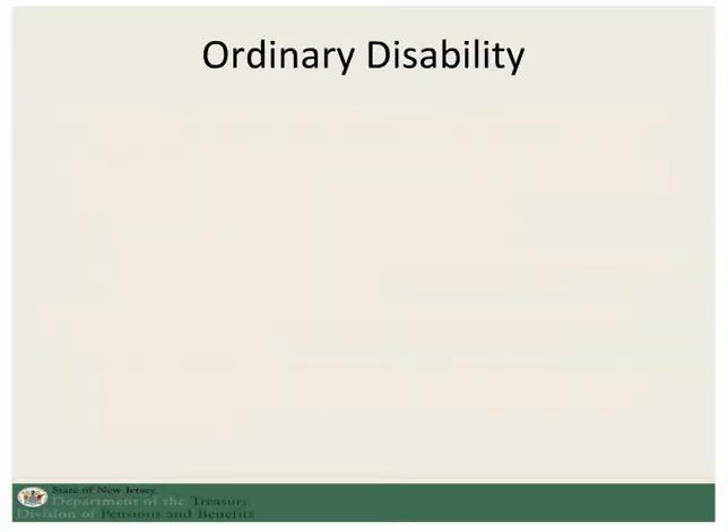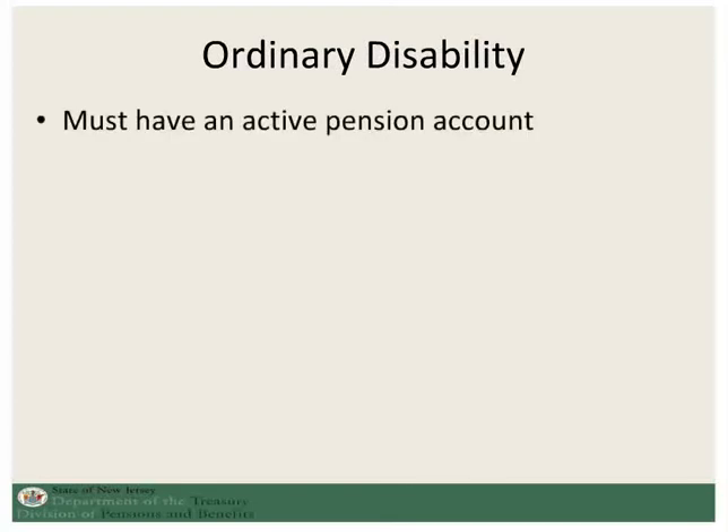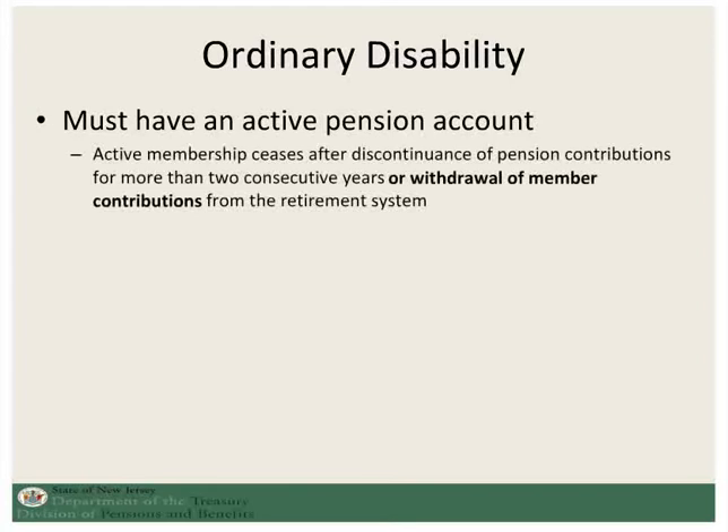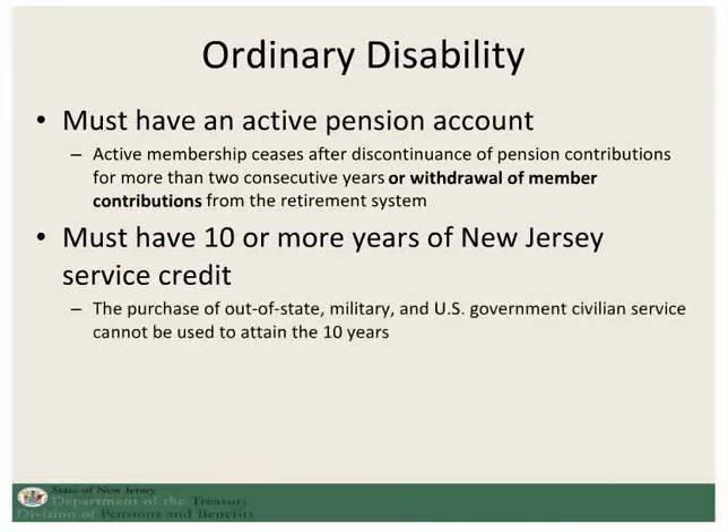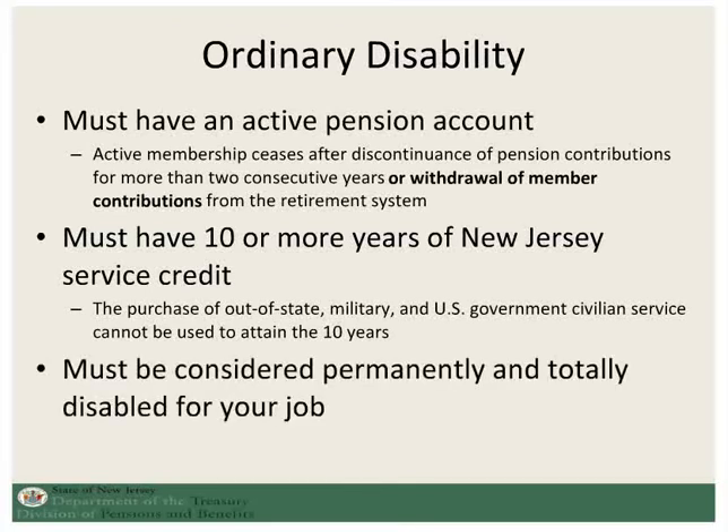In order to be eligible for ordinary disability retirement, you have to have an active pension account — that is to say that you have made a pension contribution within the last two years. You also have to have at least 10 years or more of New Jersey service credit. That means it cannot include any service credit purchased from out of state, from military, or from U.S. government service. And, of course, you must be considered totally and permanently disabled for your job.